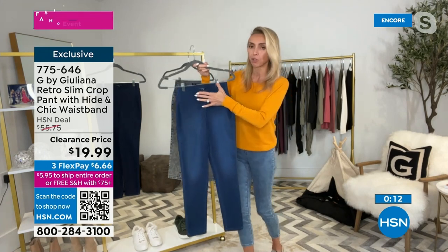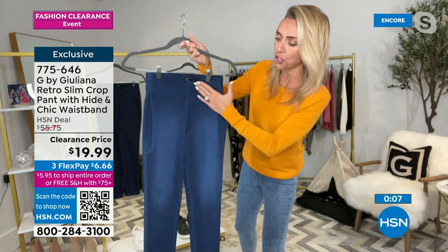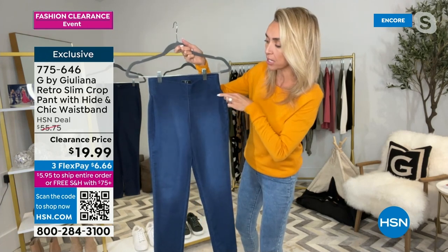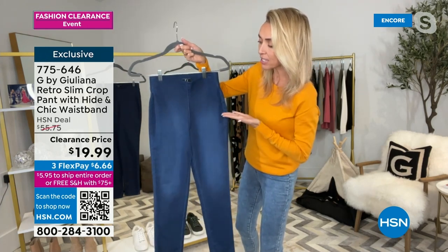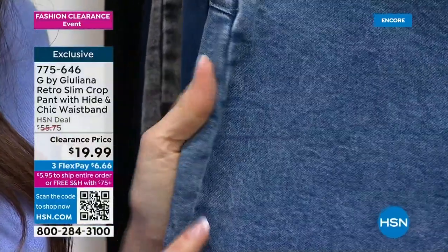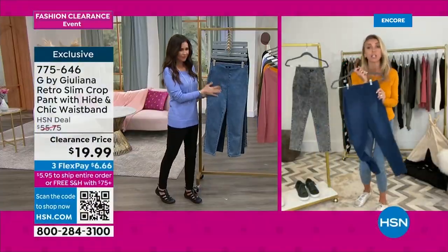The real key to this jean and why it's so flattering: look how chic, sleek, and simple the front is. I didn't put in a horizontal seam here because it wouldn't be as elongating — without that seam, it's super elongating. This jean looks fabulous on the body. There's no bulk because there aren't any pockets and there isn't a zipper. These are incredible — and for under $20, wow. At $6.66 per flex payment, you will be so over the moon.